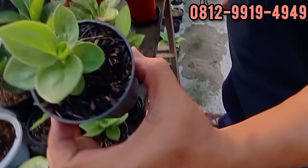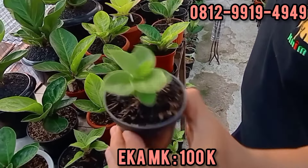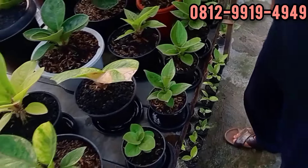Ini 100. Bagus banget, dari daun kecil. Bisa buat kontes kali, Bang? Bisa kalau bisa nyusunnya. Sayang, dan lainnya cacat.